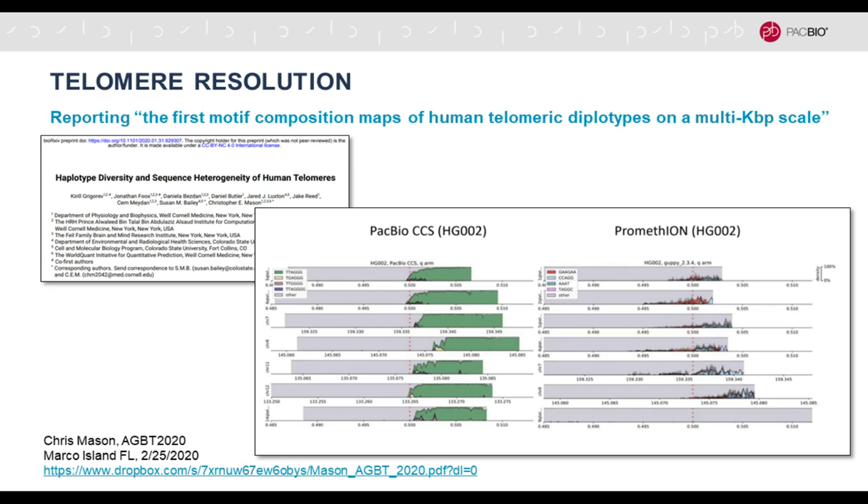Chris Mason also compared the two technologies — PacBio CCS (another term for HiFi) and the PromethION — and found substantially better quality, resolution, and correct assignment and characterization of the telomeres compared to the other long-read technology.